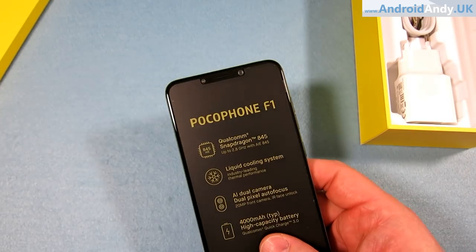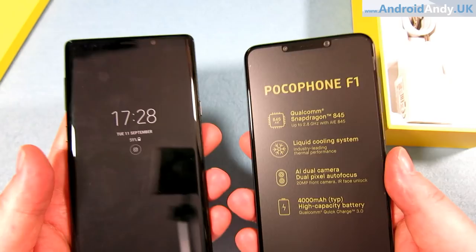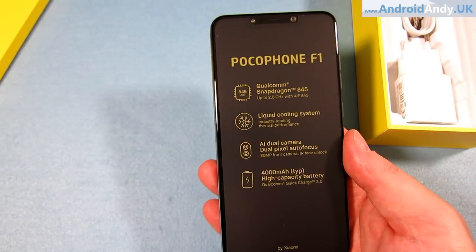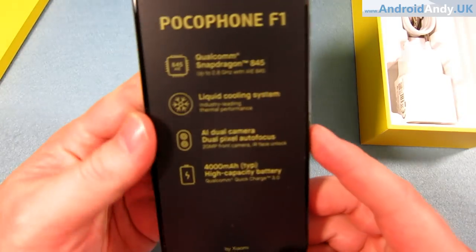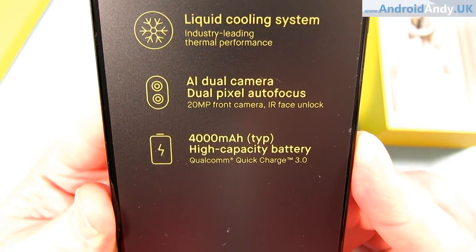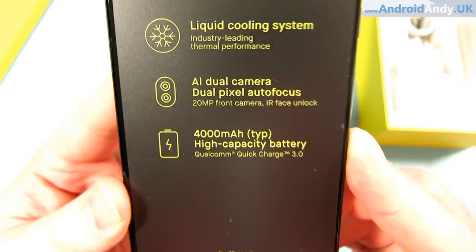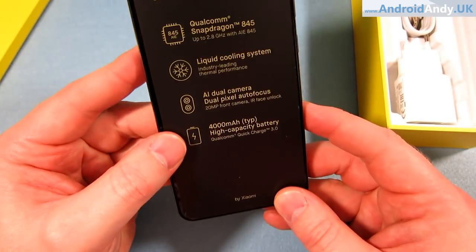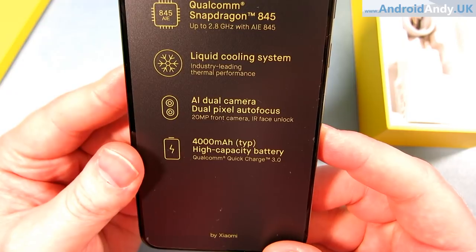It's 180 grams. My Note 9 is 201 grams and I can feel it's a bit heavier, but this feels a reasonable weight. Another big one — 4000mAh battery with Qualcomm Quick Charge 3.0 all through a USB Type-C connector. There's also an AI dual camera with dual-pixel autofocus, and a 20 megapixel front-facing camera. Rumour is the Pixel 3 will also do something similar with super selfies — are we really at that place now?